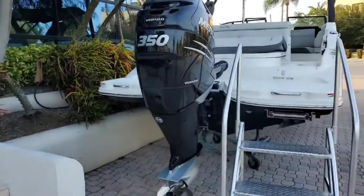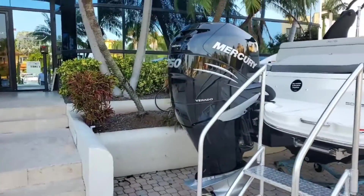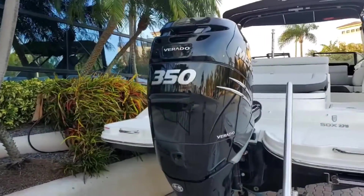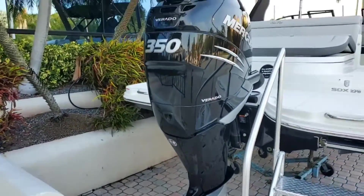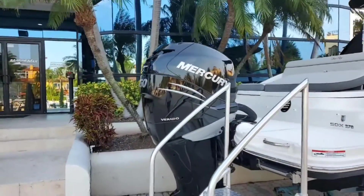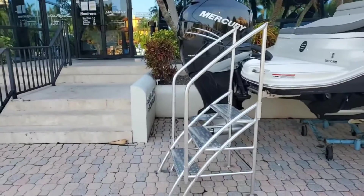This particular 2020 270 SDX OB has Mercury's 350 Verado power package on the boat — just a wonderful power plant. Take a look at this beautiful motor; this is the 2.6 liter supercharged V6, a tried, true, and tested motor which will give this boat a lot of great performance.